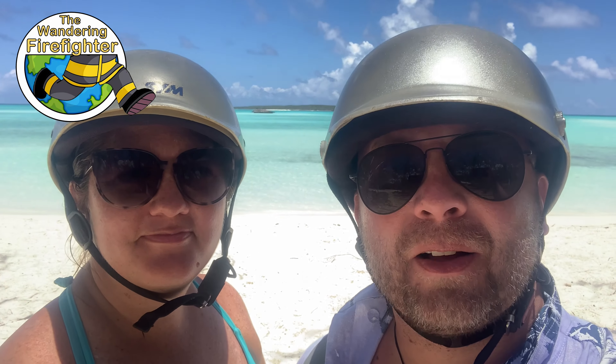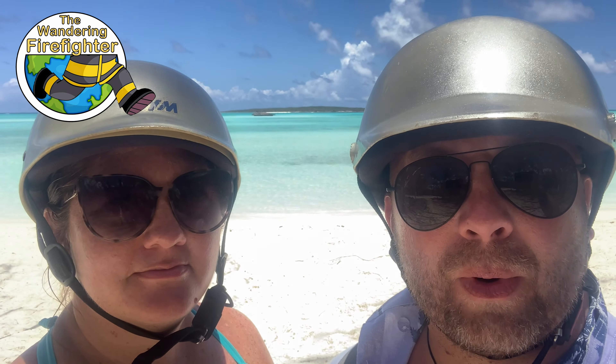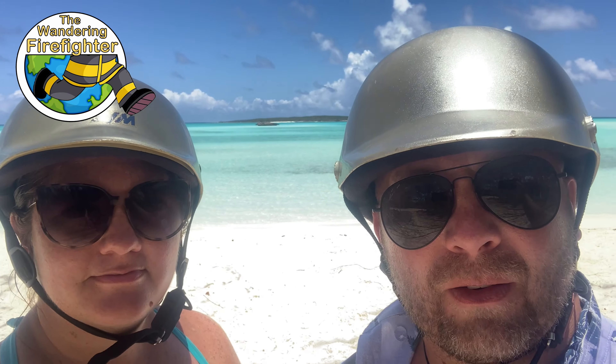So today Bri and I are in Exuma, Bahamas. We're trying to find some of the best beaches the island has to offer, and from what I hear it's not short on really good beaches. We decided the best way to do that would be on a scooter. We're having fun with the scooter. Join us today as we go along Exuma looking for the best beaches around.